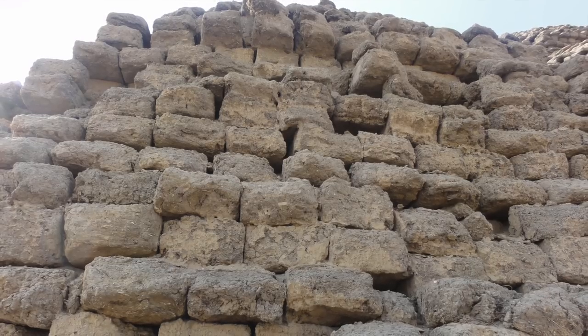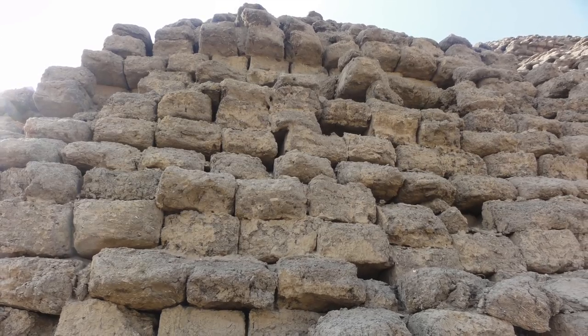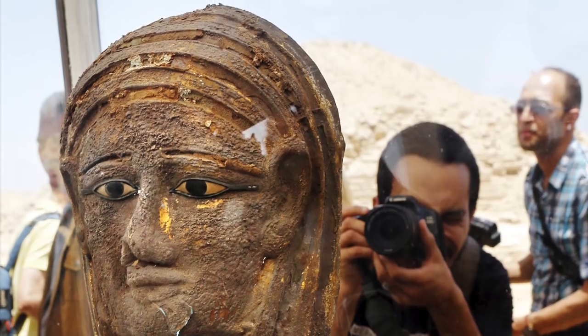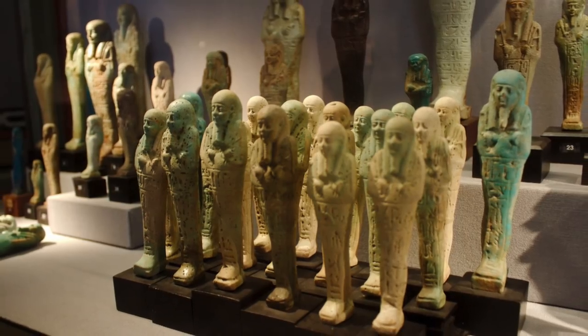The workshop is in the remains of a building made from mud brick and limestone, above the large shaft that leads down to the burial chambers. As well as the mummies and sarcophagi, there were alabaster vessels used to hold the organs of the deceased, and also shabti figurines. The Egyptians believed that these figures could act as servants for the deceased in the afterlife.